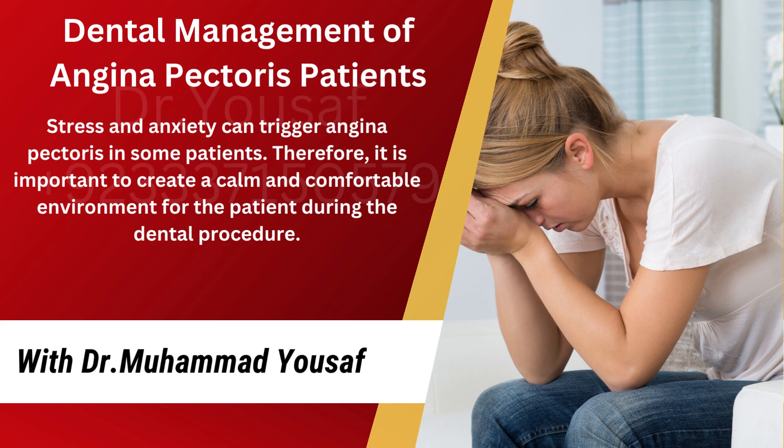Stress and anxiety can trigger angina pectoris in some patients. Therefore, it is important to create a calm and comfortable environment for the patient during the dental procedure.